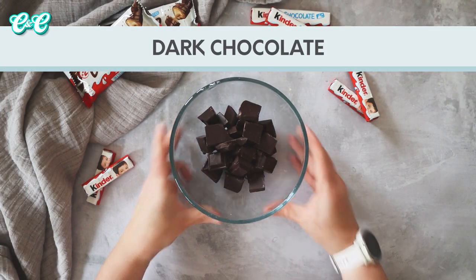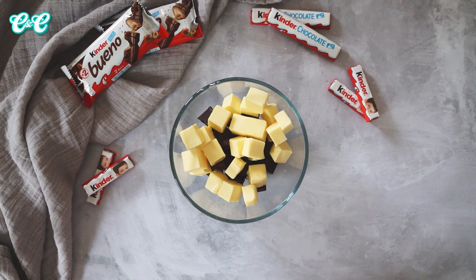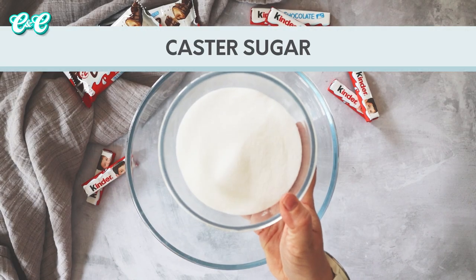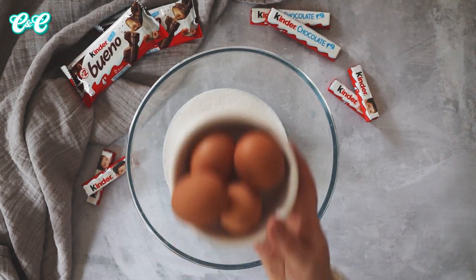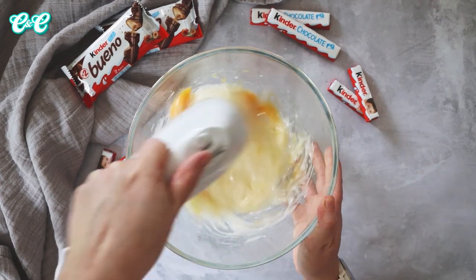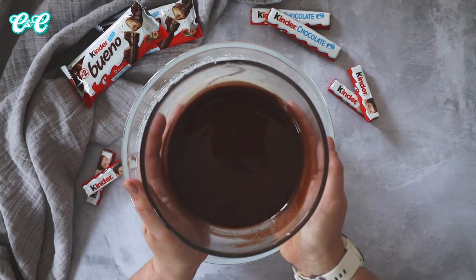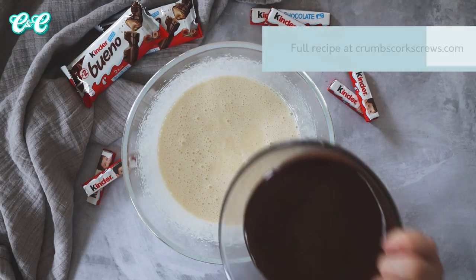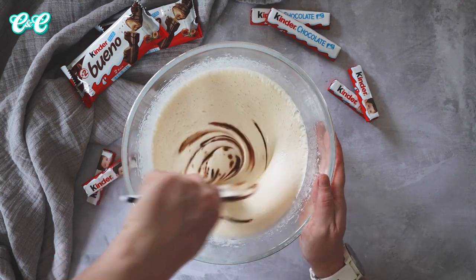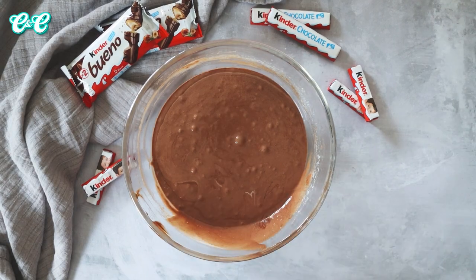First up, take the chocolate and add the butter, then pop them in the microwave in 30-second blasts until everything is melted together. Once melted, let the chocolate mixture cool down. In the meantime, grab a large mixing bowl and add your caster sugar and your eggs, then whisk these with a hand mixer or stand mixer until they're thick, pale, and fluffy - they'll probably have doubled or tripled in size. Once whisked up, grab the cooled chocolate mixture and add it into the egg mix, then with a rubber spatula gently fold through until well combined and all chocolate in colour.